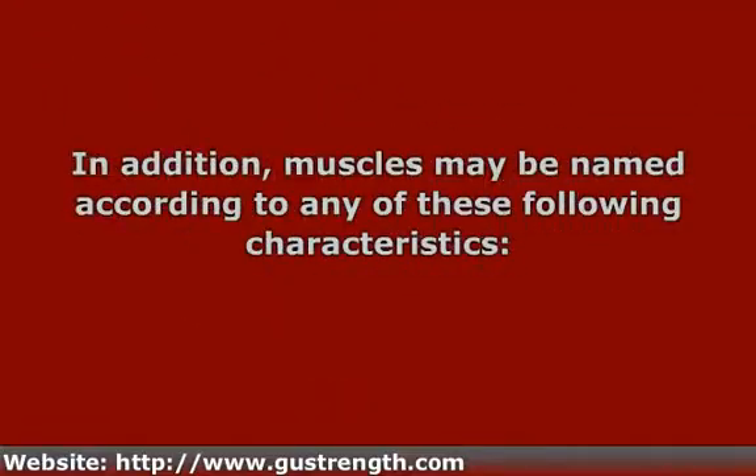So let's go over, briefly, some of the characteristics of muscles that are used to name them. I will try to give an example concerning each. Afterwards, the next few videos will explain specific types of muscle words. Muscles may be named according to any of the following characteristics.